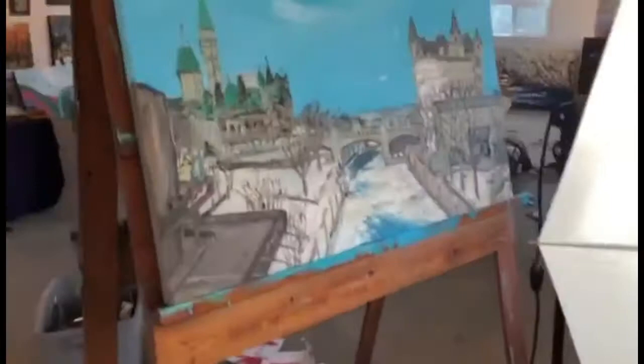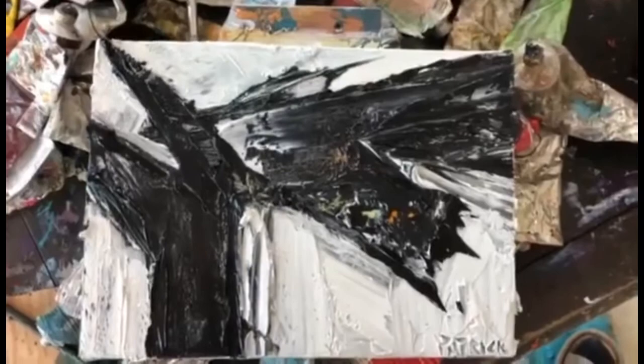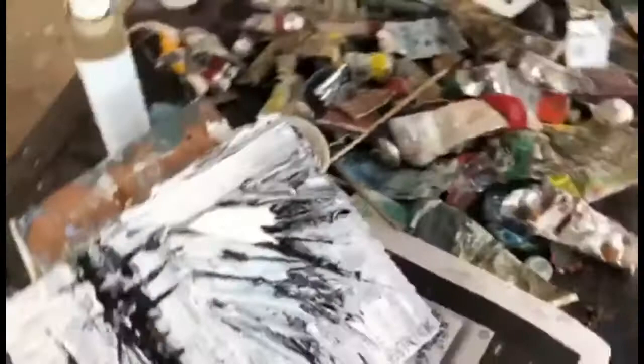I wanted to show you around my studio. I'm always working constantly so I just have pallets and pallets all around. I was reworking that one because the sky just didn't go. I have tons of pallets and huge amounts of paint all over constantly. I go through absolutely massive amounts of paint.